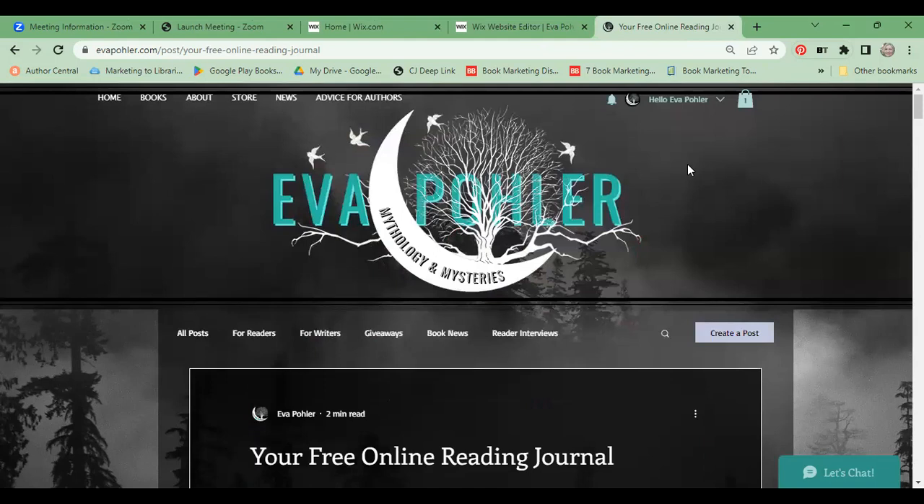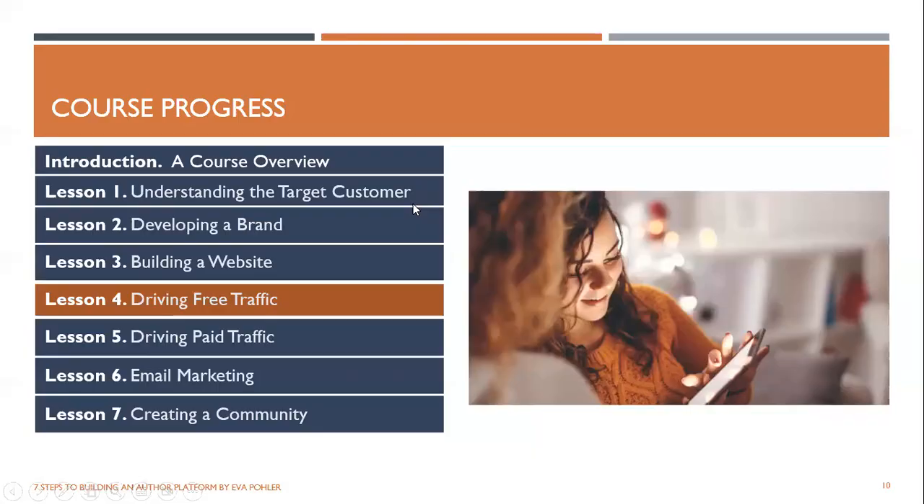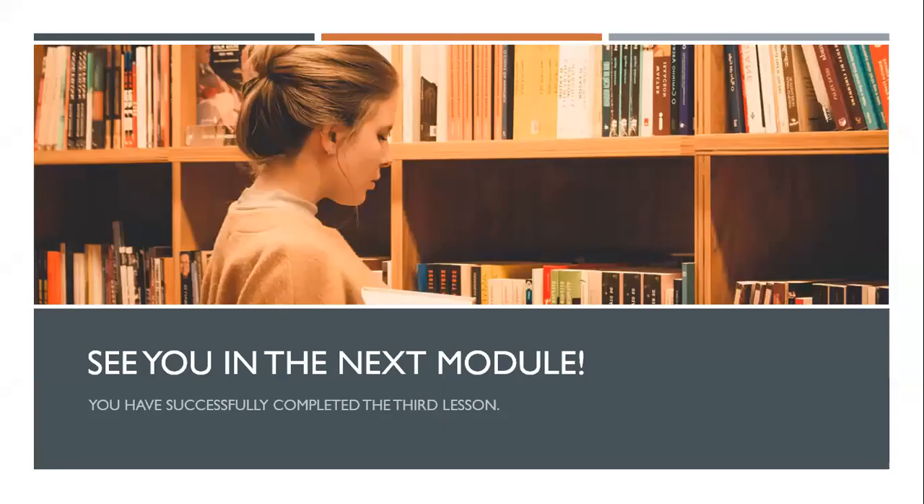That wraps it up for this lesson. We have just finished Lesson 3: Building a Website. Now we're going to move on to the fourth lesson, which is driving free traffic. Thank you — I'll see you in the next module.